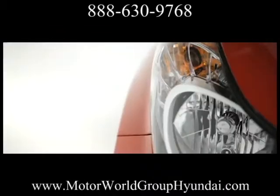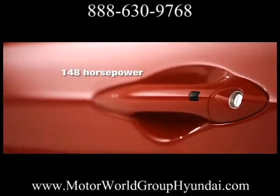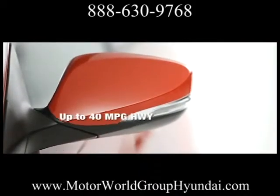Throw a curveball into the ordinary with the new 2013 Hyundai Elantra Coupe. It's more nimble, so it can effortlessly slice through traffic.